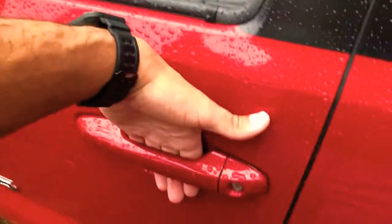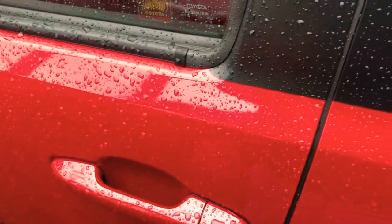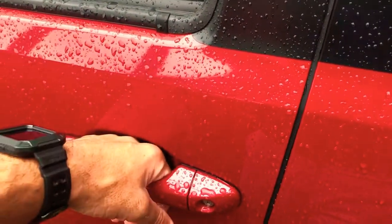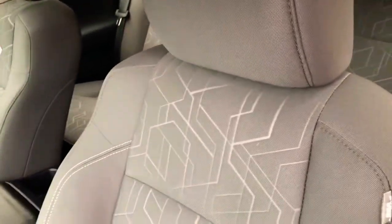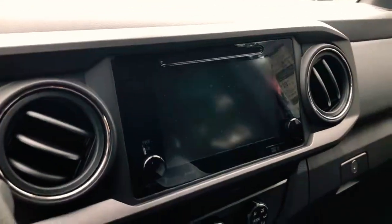This one has push-button keyless entry — whenever you walk up to it and put your hand in the door handle, it's going to unlock the doors. Open it up and come inside — everything looks really good. It's got the dark gray cloth interior with some designs in there; it looks really nice with a comfortable seat.